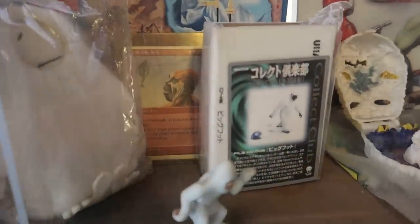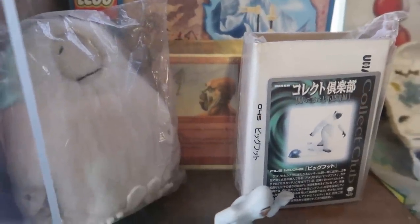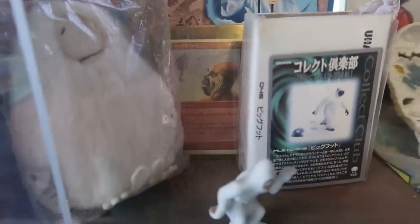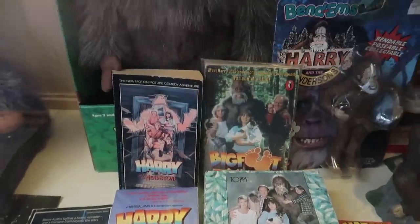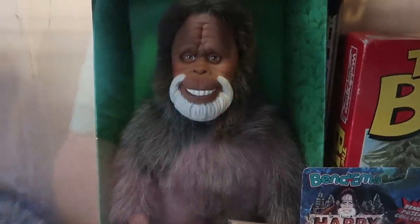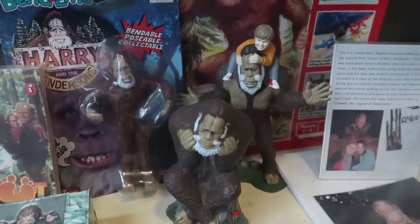Oh look, there's a Magic card — the Mountain Yeti. He has mountain walk and protection from white. He's a 3/3 for four mana, so not the best card, but still pretty cool to have a Yeti represented in Magic the Gathering. And some Harry and the Hendersons books and movies — very popular Sasquatch in the 80s. See his big warm smile there, and some Harry toys with a little kid riding on his back.